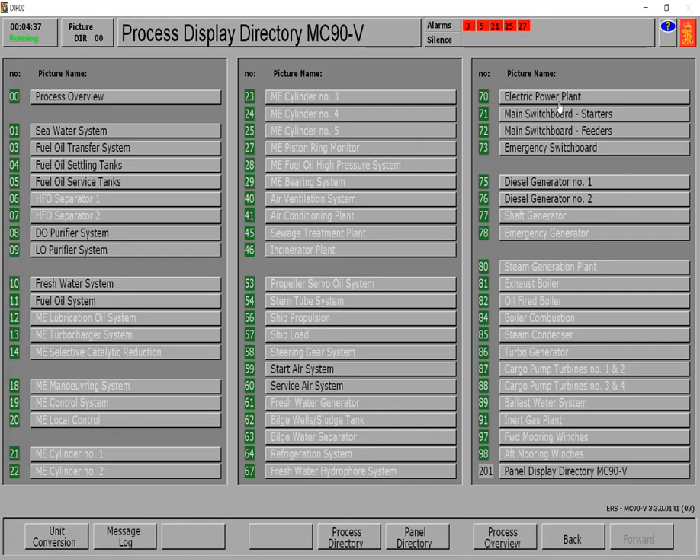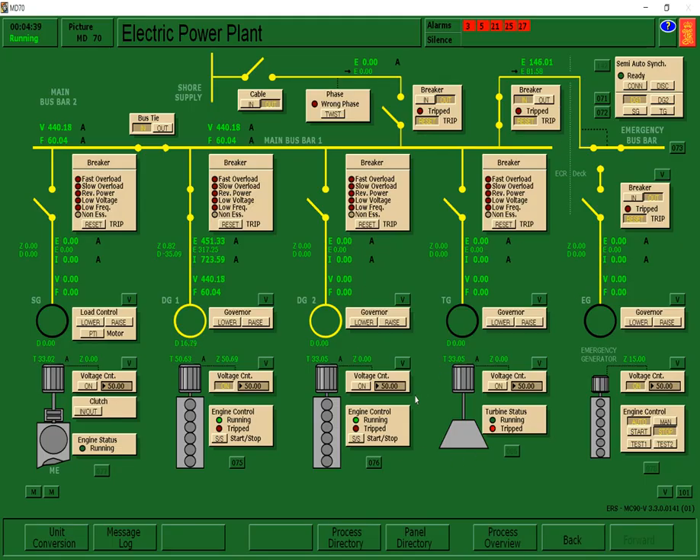Go to the electric power plant. Press DG2, then click on the voltage control. After all indicators turn green indicating ready, press connect.